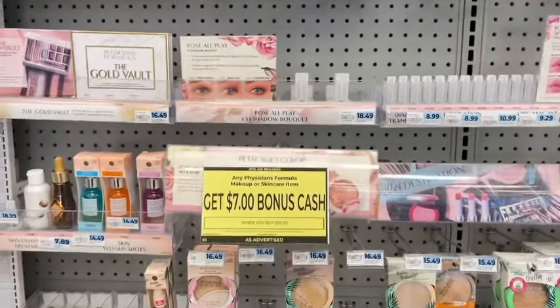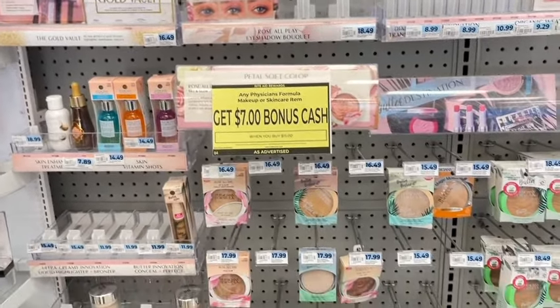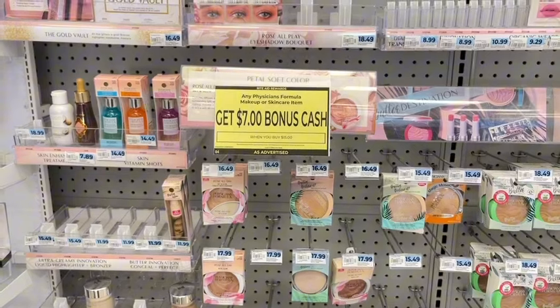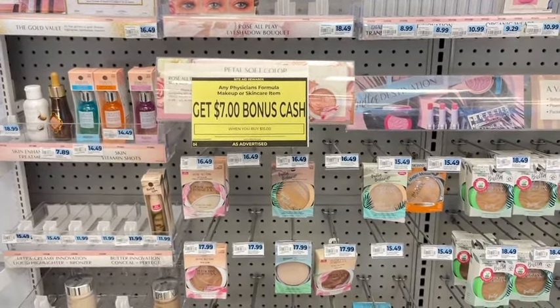If Physician's Formula is your brand, this could be a good time to pick it up. When you spend $15, you earn $7 back in bonus cash, and that's a limit of two. So you could pick up $30 worth, earn $14 back, plus the $5 from the in-ad booster.